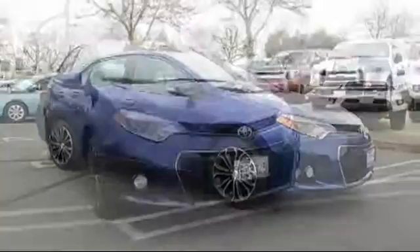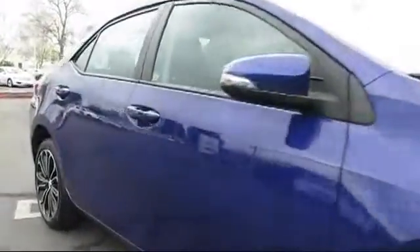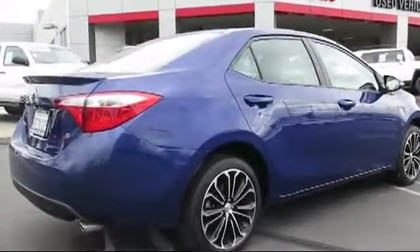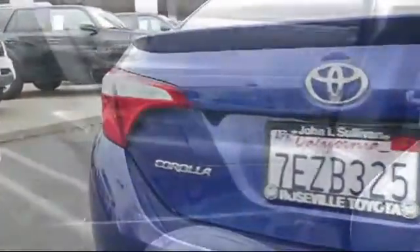It comes equipped with a backup camera, alloy wheels, moonroof, rear spoiler, stability control, Bluetooth smartphone integration, keyless entry, air conditioning, traction control, and cruise control, and has less than 35,000 miles on the odometer.